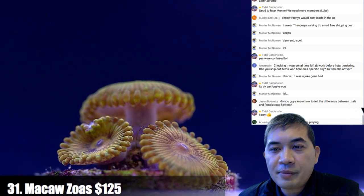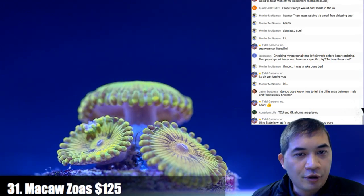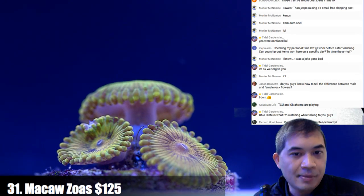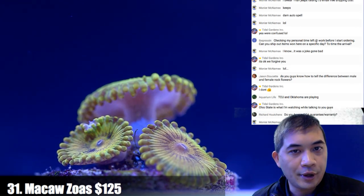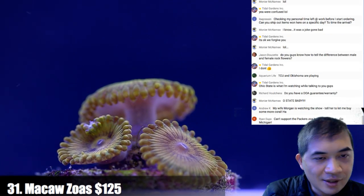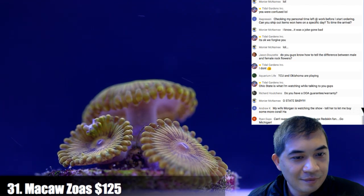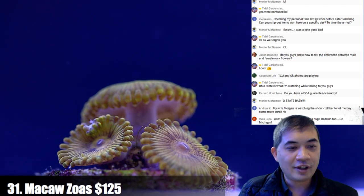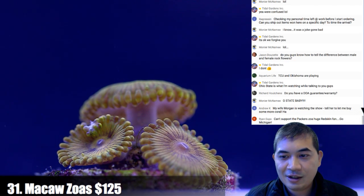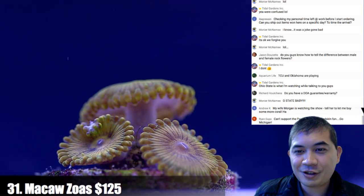Number 31 — these are some of the most expensive zoanthids we have. Usually we don't have zoas at this price point for the live show since most folks are looking for more inexpensive frags, but occasionally we do like to throw in some of the higher-priced pieces. My wife Morgan is watching — tell her to let me buy some corals. There are much worse things in the world to spend money on.